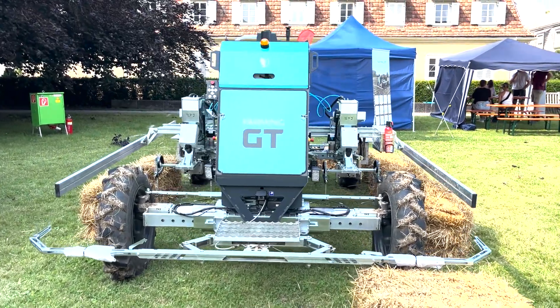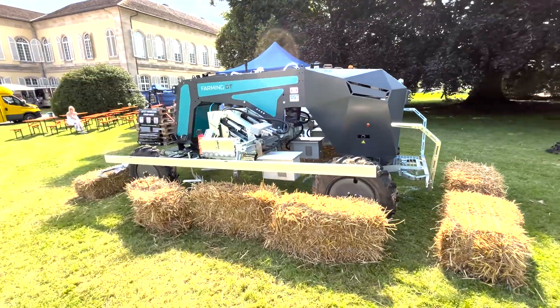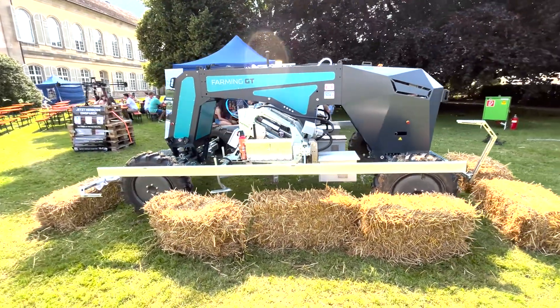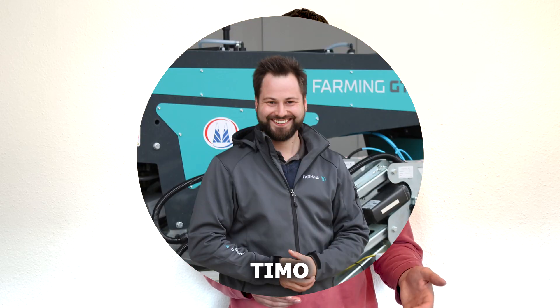I discovered it just last week when I visited a university fair. It stood there surrounded by hay bales and I was immediately intrigued by its design. I've never seen anything like it, so I went up to the booth and a friendly guy called Teemo talked me through it.